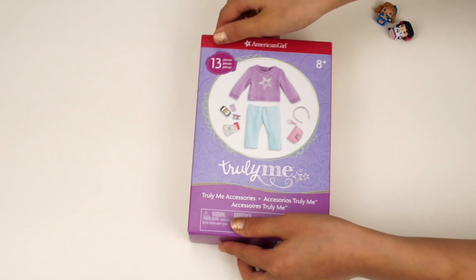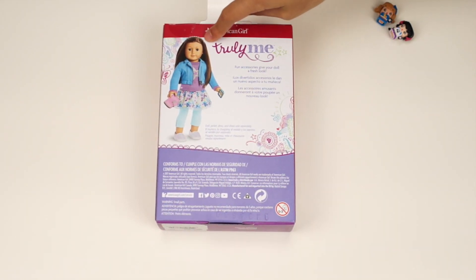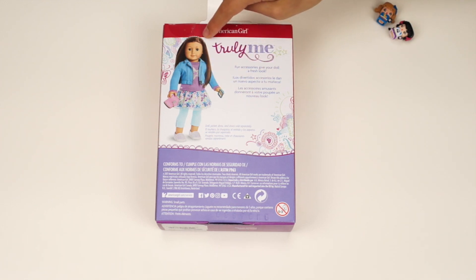Let's take a look at the back. There's a doll — she's wearing all these accessories. I see the sweater, the leggings, the wristlet, the cell phone, and the headband. Over here it says, 'Fun accessories give your doll a fresh look.' There are stickers on the box.